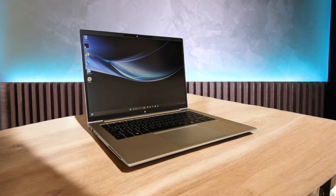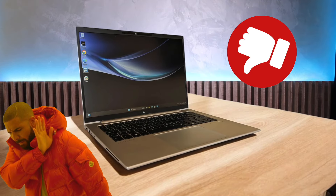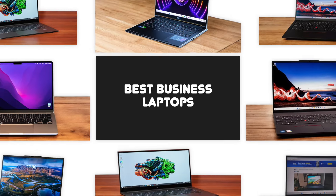Some business laptops are great, some business laptops suck. Today we're going through all the best business laptops available in the market today. Let's jump straight into it.